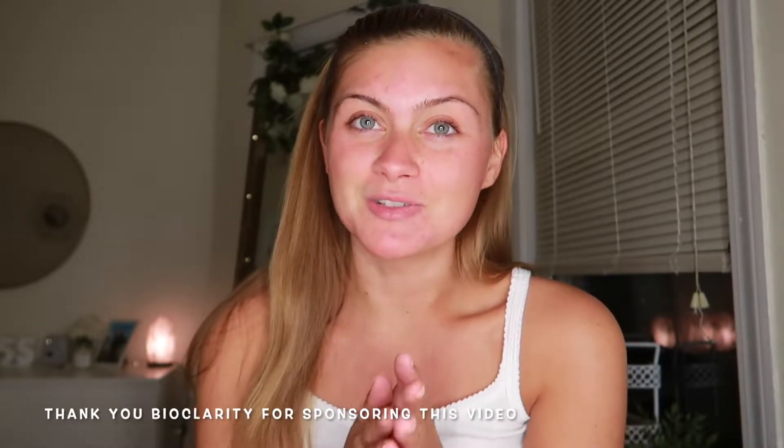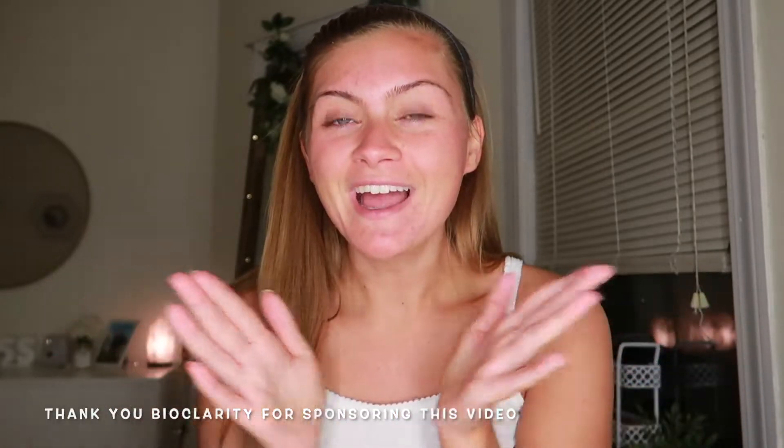Hello guys, welcome back to my channel! If you're new here, my name is Cam — be sure to subscribe, comment, and like down below. As you can see by the title, today I have a brand new skincare routine I've been testing for about two weeks. I'm so excited to share it because Bio Clarity reached out and wanted to partner and sponsor this video. I truly believe in their brand and my skin looks so much better than it was.